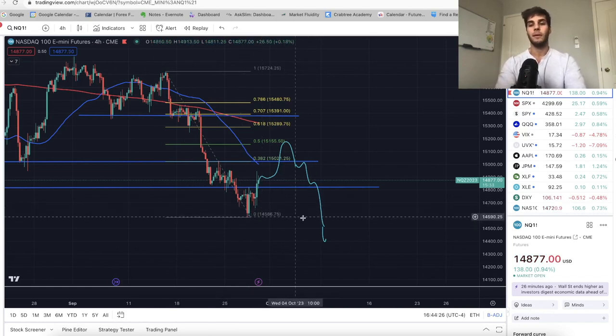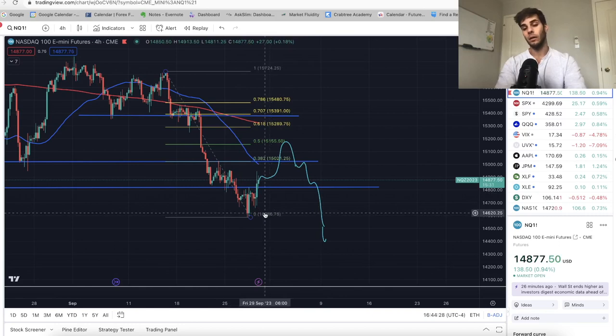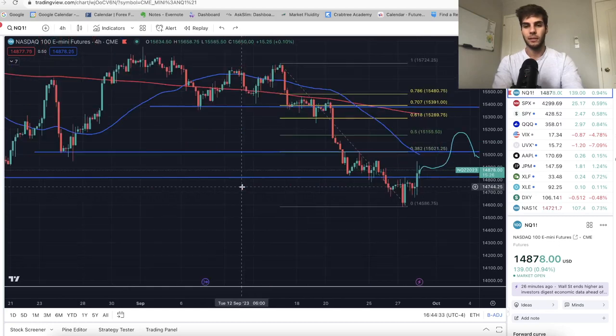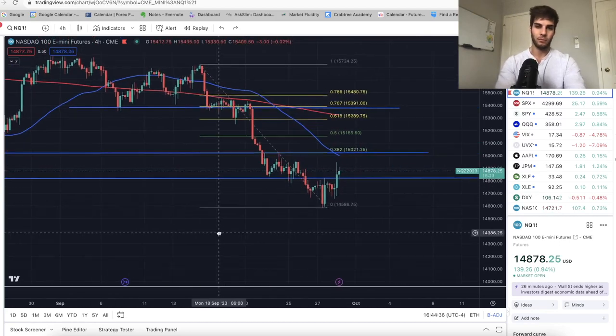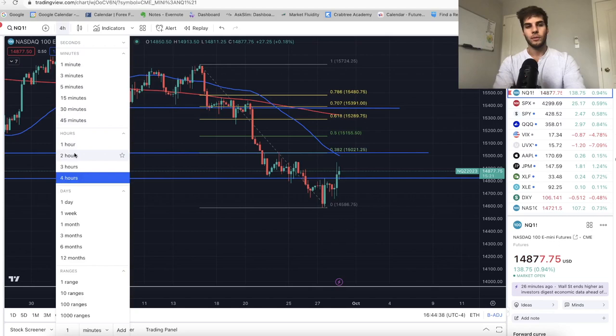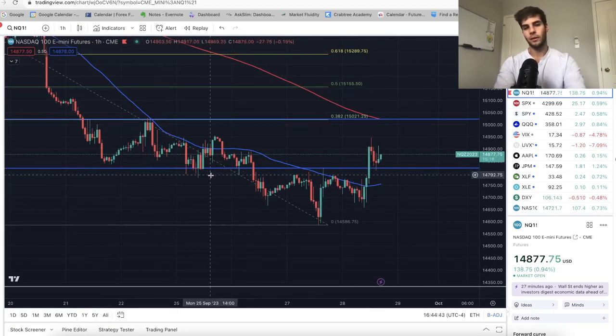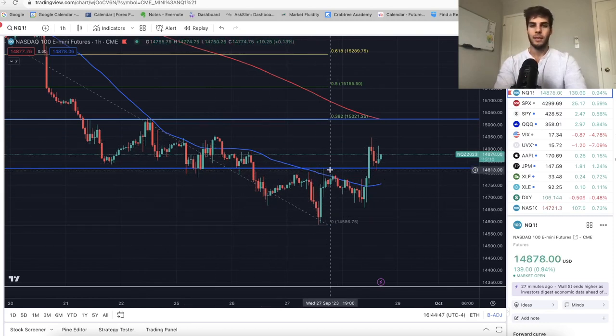If we close below that level I'll get back in a long after we get a bullish market structure shift. Dropping down to the one-hour chart — we were trending lower, lower, lower, then pushed up and wicked above, basically signaling a bullish market structure shift on the one hour. We were making lower highs and lower lows, but then had an explosive push up where we broke above the highs on the one-hour chart.